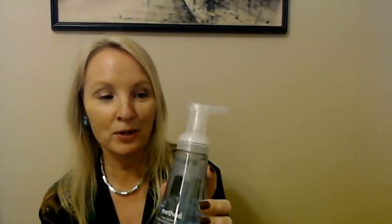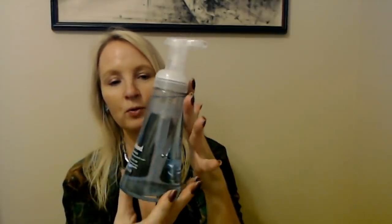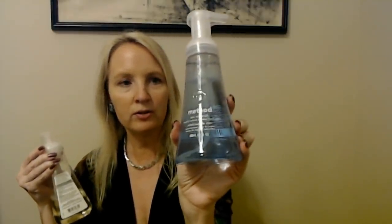They also had this — it's another foaming hand soap. I've never tried it, but it's from Method. It's Sea Minerals, naturally derived foaming hand wash. And it smells really nice — I kind of just opened it and sniffed it a little bit. It smells really good. It's a beautiful blue color. So I thought when I run out of my honeysuckle jasmine, maybe I can use something else, so I thought I would give this a try.